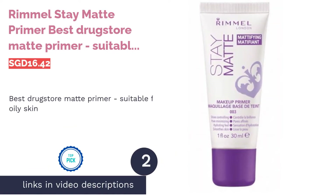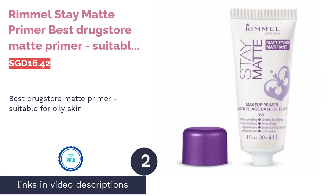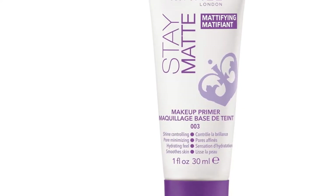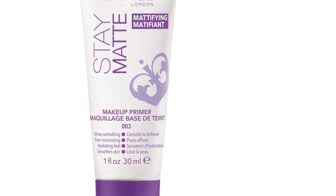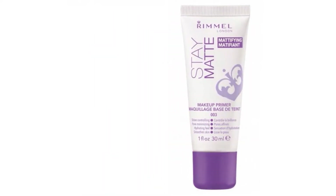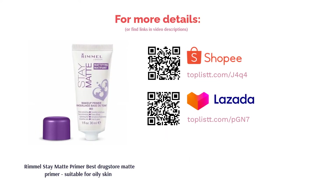The next product on our list is Rimmel Stay Matte Primer — Best Drugstore Matte Primer, Suitable for Oily Skin. Rimmel's Stay Matte Primer creates a soft, perfectly matte complexion that does not feel heavy or greasy. This ultra-lightweight perfecting primer instantly minimizes the appearance of pores and controls shine for that flawless London look. Whether used alone or under makeup, this matte primer will make sure that your skin is photo-ready any time of the day.